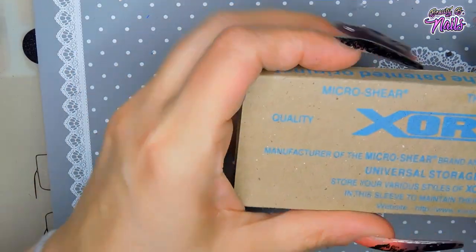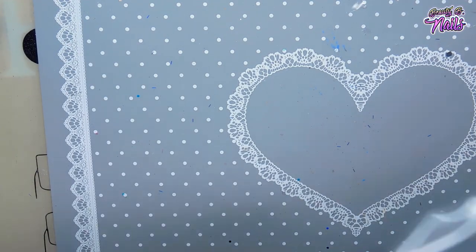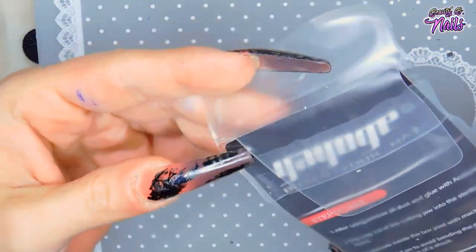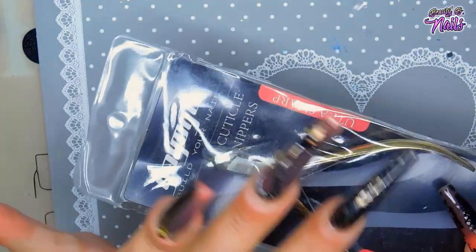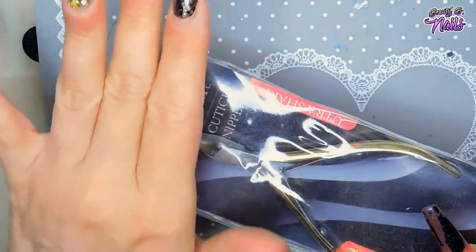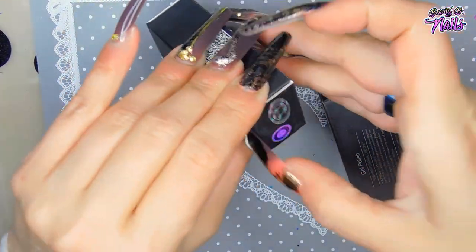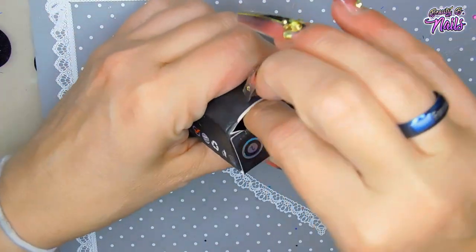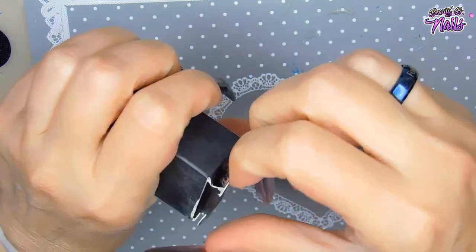I also got another cuticle nipper because I wear these things out so badly from taking rhinestones off all the time. I always ruin them. Let me see what else I got here — I went through and just kind of picked a little bit of this and a little bit of that to try out.